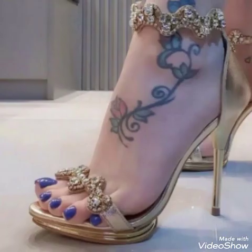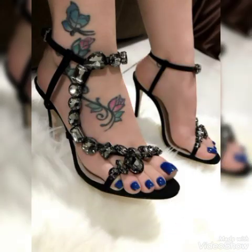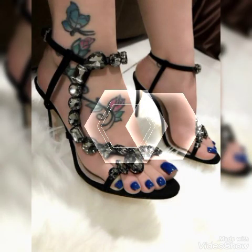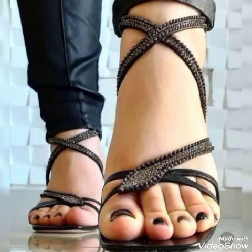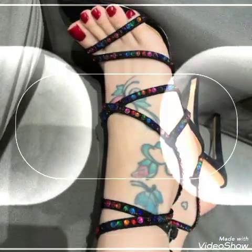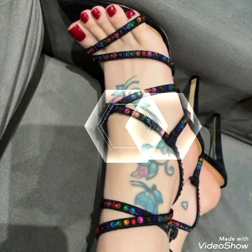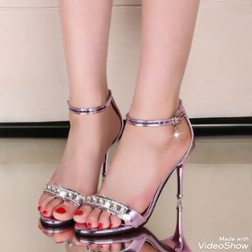Hello friends, how are you? I hope you all are fine and doing well. Welcome back to my YouTube channel. Today in this video I talk about different colors and different designs of European, American, Italian, and German high-heeled sandals for ladies and girls from different countries.